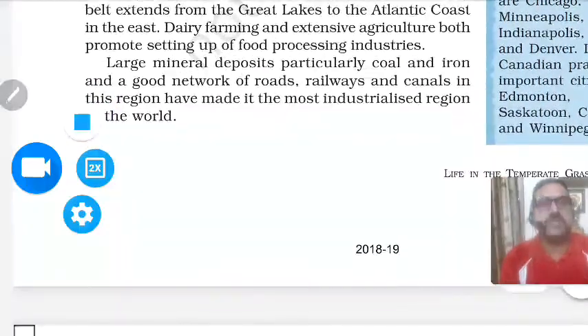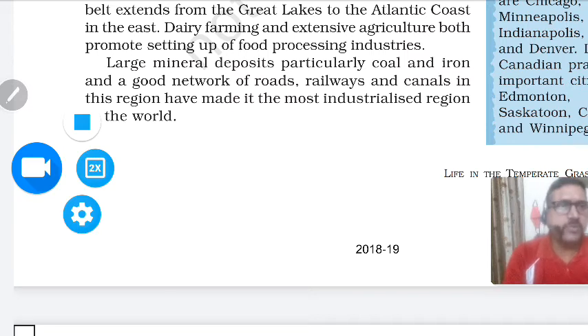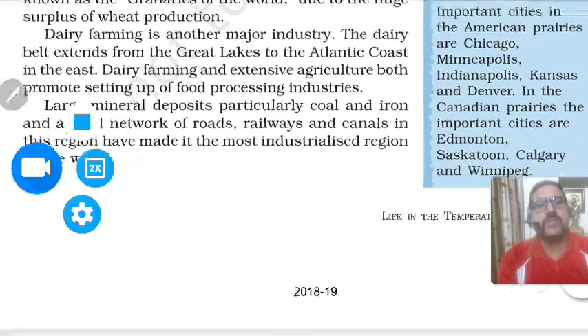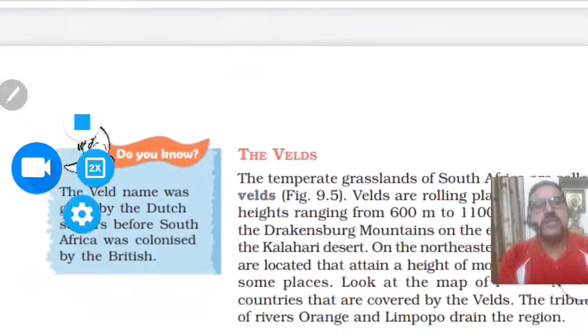Dairy farming and extensive agriculture both promote the setting up of a food processing industry in this belt. Large mineral deposits, particularly coal and iron, and a good network of roads, railways, and canals have made this the most industrialized region in the world. Important cities in the American prairies are Chicago, Minneapolis, Indianapolis, Kansas, Denver; and in the Canadian prairies the important cities are Andampton, Saskatoon, Calgary, and Winnipeg.